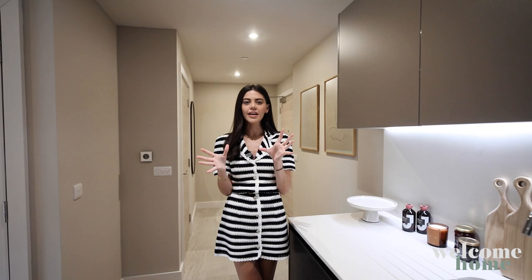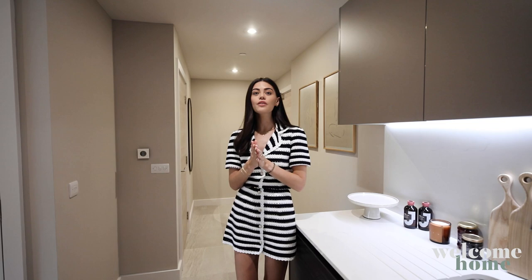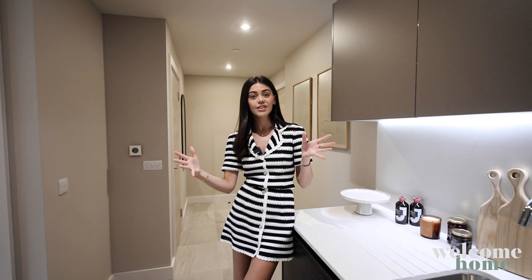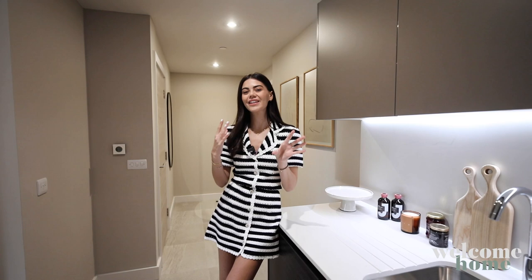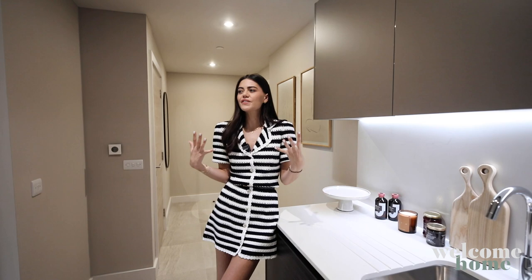If you don't know much about Moda, let me fill you in. They are a build-to-rent company, involved every step of the way from investment all the way through building and interior designing their properties, all the way through to the running and management of their neighbourhoods. We've visited a few Moda neighbourhoods and each one is just so individual — there's such a different vibe when you walk into each of them.